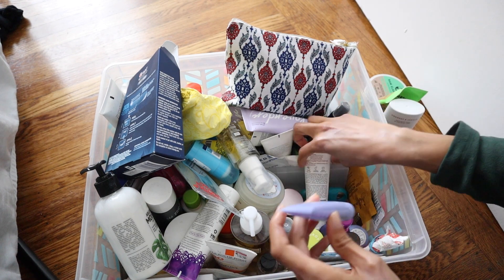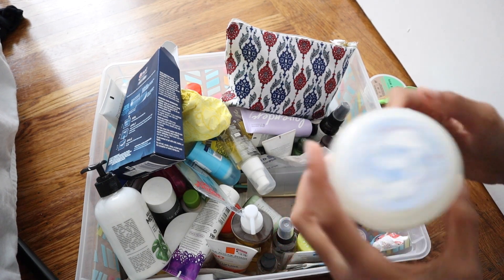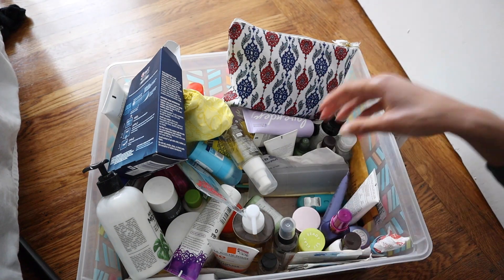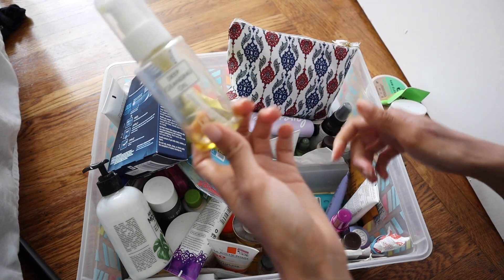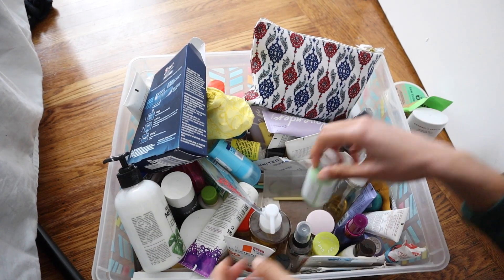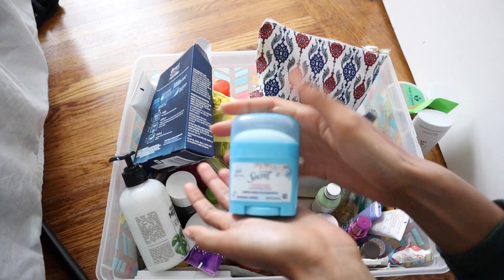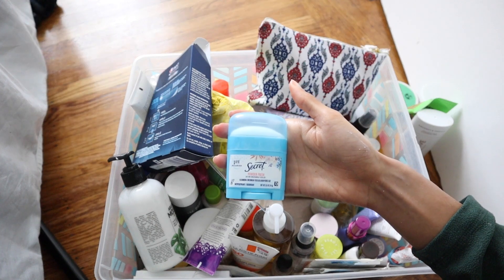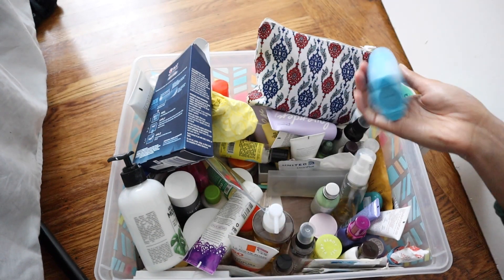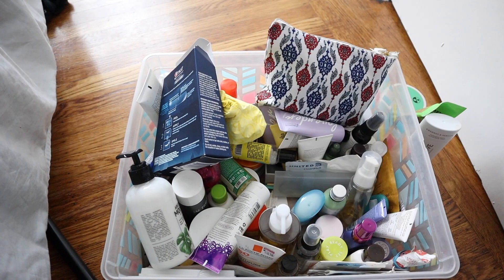Now we have a bunch of face washes, which we are keeping. This is a Moon Mask by Glossier. I think I'm going to keep this — it's almost out, so I'm going to be sure to use this up before I move. This is a lotion I got from a hotel. This is the deodorant I like to use — the Secret deodorant with no scent. This is a travel size one, so I use it when I travel.